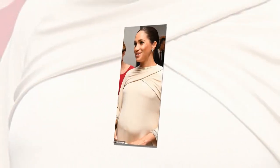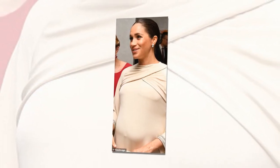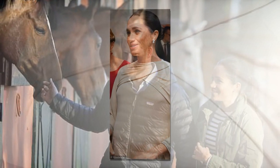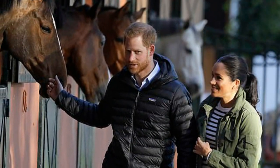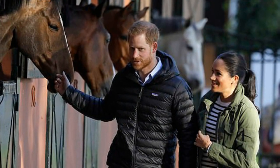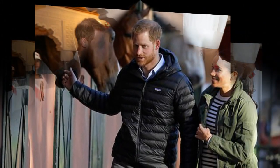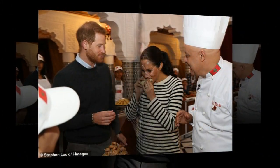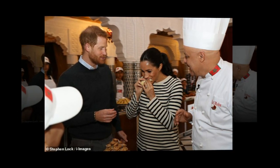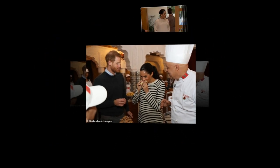Expectant mothers go through many changes over the course of nine months, and it seems the Duchess of Sussex is experiencing a common side effect of pregnancy: an altered belly button. Meghan is wrapping up a three-day visit to Morocco with Prince Harry, and attended a dinner at the British ambassador to Morocco's residence in Rabat last night, wearing a cream caftan-inspired Dior number. As the fabric skimmed over her tummy, it highlighted that seven-months-pregnant Meghan's belly button has popped and turned from an innie to an outie.